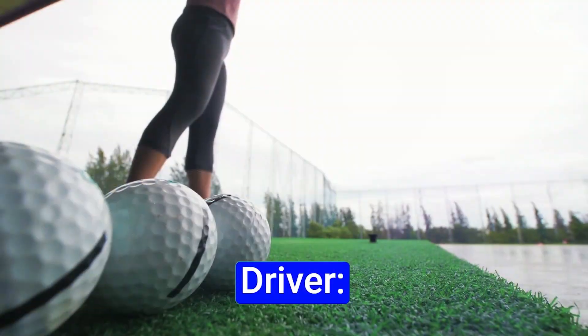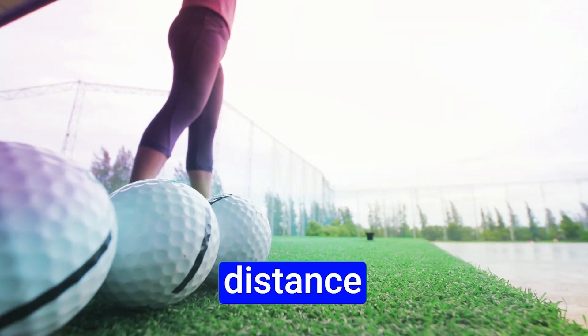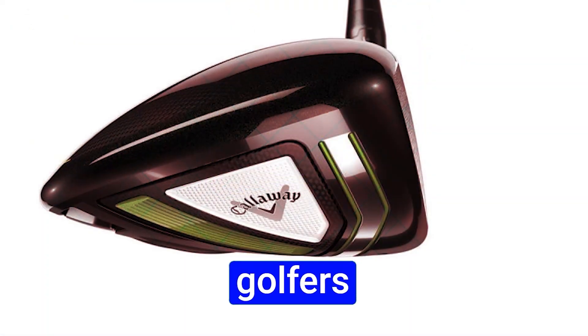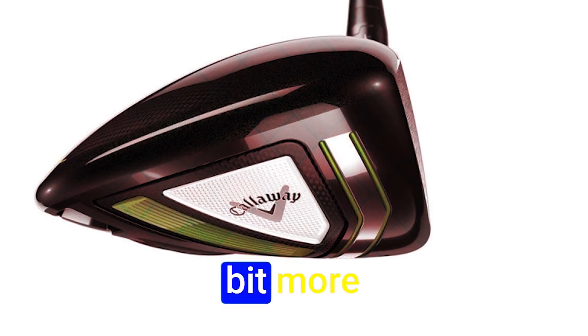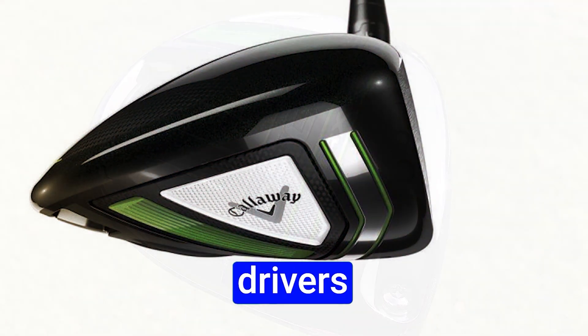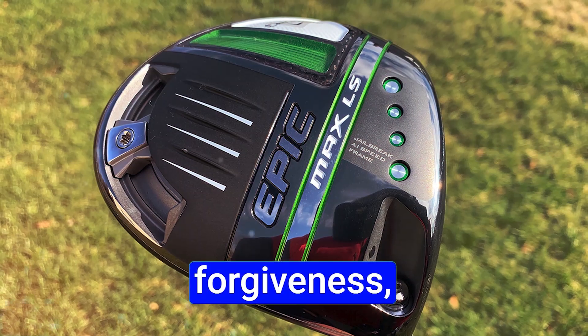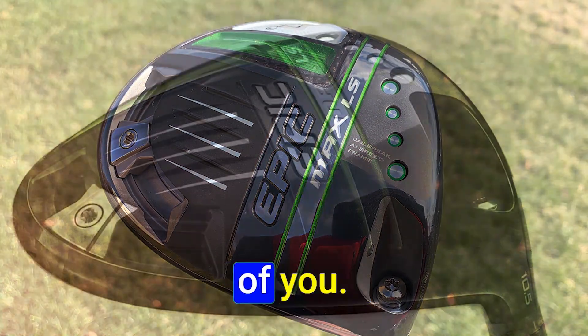The Callaway Epic Max Driver: Pros — excellent distance, high forgiveness, adjustability, solid feel. Cons — some golfers may not like the sound, and it is a bit more expensive than some other drivers. As you can see, the Callaway Epic Max is all about control and forgiveness, and it might be the perfect choice for some of you.